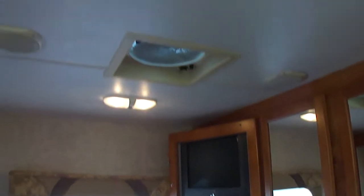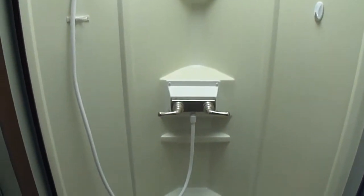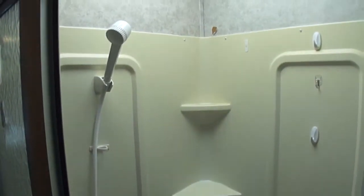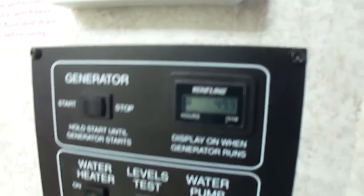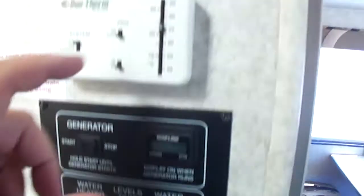Look at the ceilings — no stains. Look around the skylights here in the tub. The tub's clean. No leaks around the skylight. We just drove it home. The bathroom's nice. It's got a big mirrored medicine cabinet. No water stains, no leaks. You can see 49.9 hours on the generator. Automatic climate control system, ducted air. No leaks.